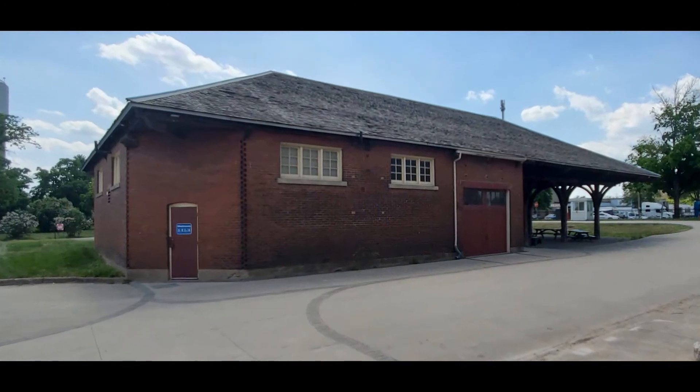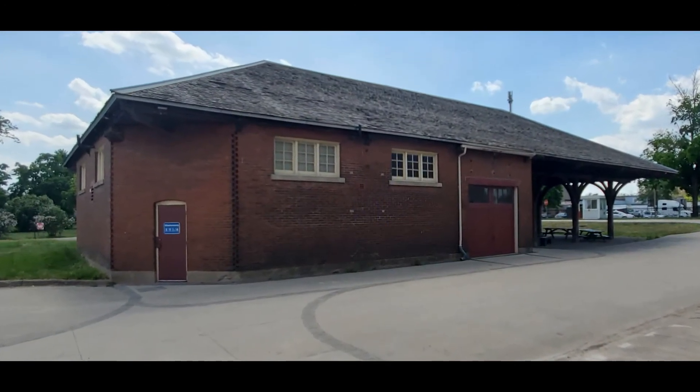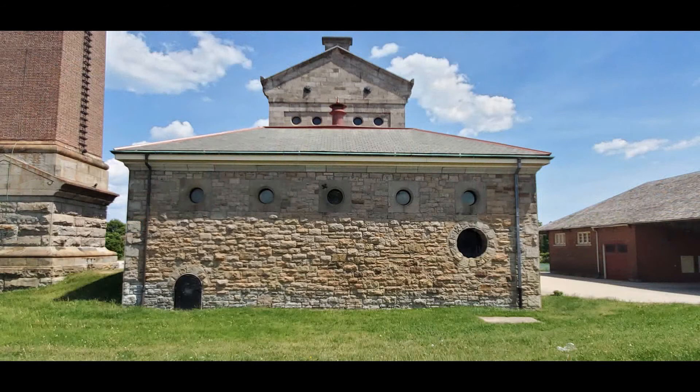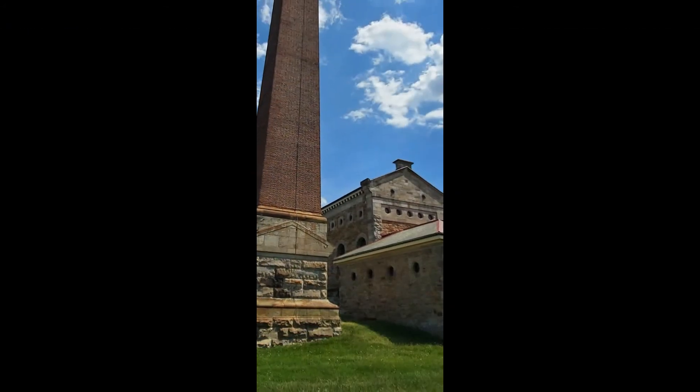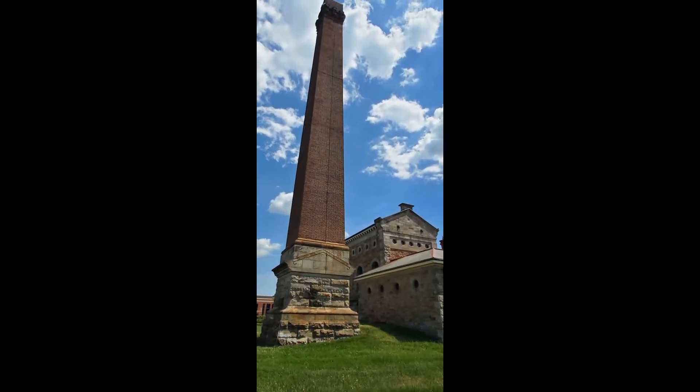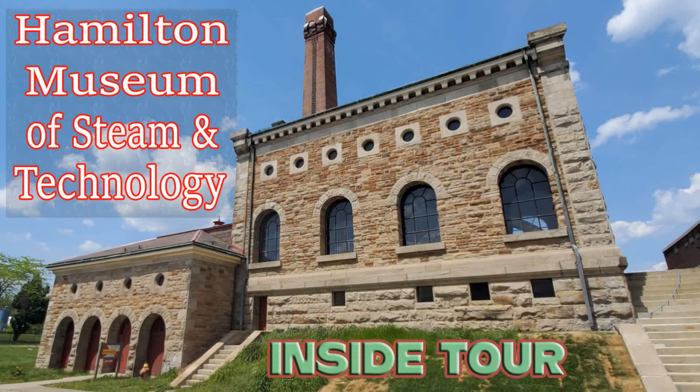When you first come in, you see the coal shed — or wood shed as they call it — where all the combustible materials were kept. Very impressive 1850s-style structure and a great example of achievement back then. Thanks for watching everyone — I hope you enjoyed the tour. I hope you got a quick glimpse of what you can expect, and I encourage you to check it out. Stay tuned for more videos — bye for now.